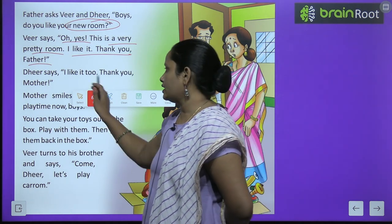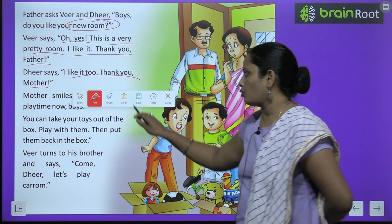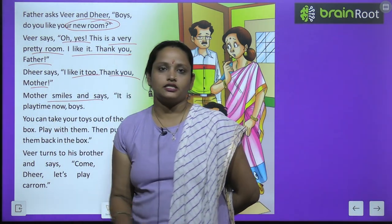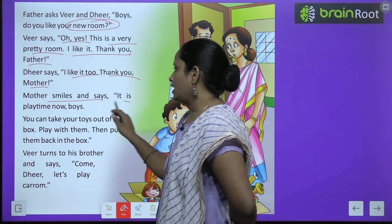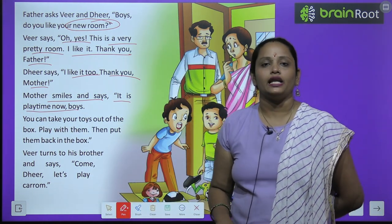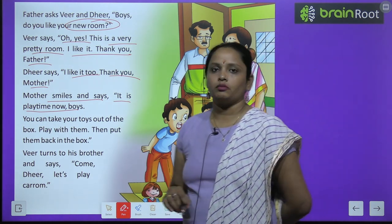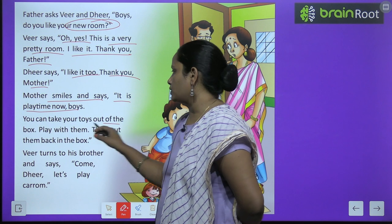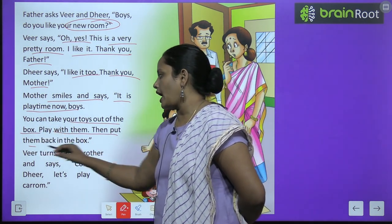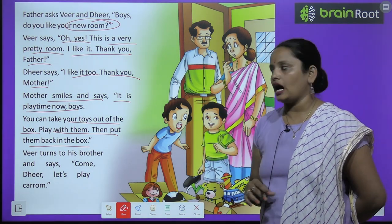Dheer ne kya bola? I like it too, thank you mother — usne bola mujhe bhi acha laga, aur mother aapko bhi thank you. Mother smiles and says — mother hassti hai aur bolti hai — it is play time now boys. Toh boys, jao, yeh ab khelne ka samay ho chuka hai. You can take your toys out of the box — toh box mein se apne toys nikaal lo. Play with them, then put them back in the box — unse khel ke vaapas box mein daal dena.